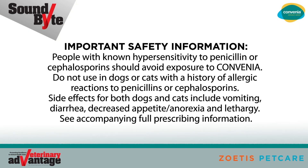Important safety information. People with known hypersensitivity to penicillin or cephalosporins should avoid exposure to Convenia. Do not use in dogs or cats with a history of allergic reactions to penicillins or cephalosporins. Side effects for both dogs and cats include vomiting, diarrhea, decreased appetite, anorexia, and lethargy. See accompanying full prescribing information.